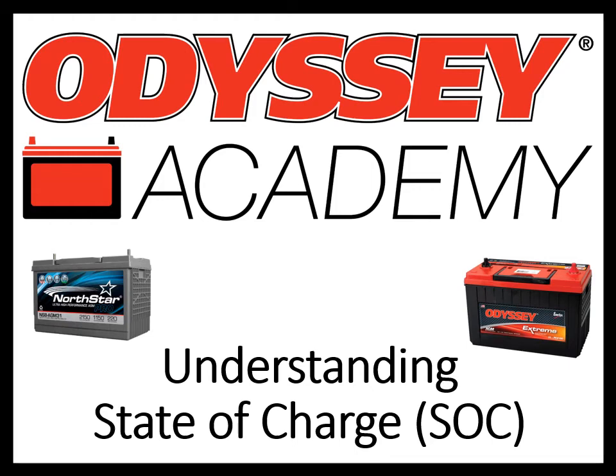Hi, welcome to Odyssey Academy. I'm Stacey Delzite, Manager of Transportation Technical Solutions here at Enersys. Before we get started, I just want to give a little background on why we are showing Northstar and Odyssey branded batteries in the presentation today.